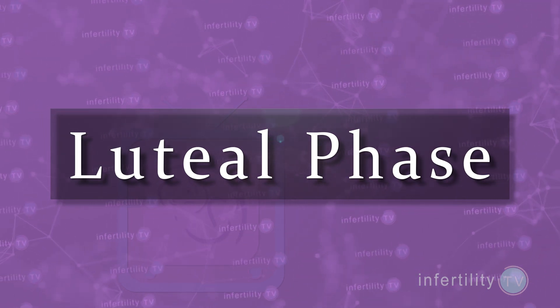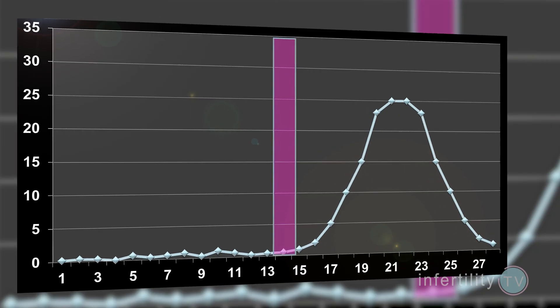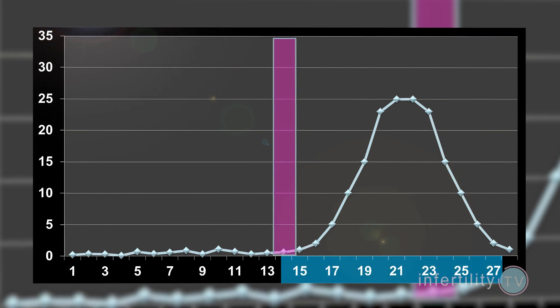You might hear people talk about something called a luteal phase defect or luteal phase deficiency. The normal luteal phase length is from 11 to 17 days, with most luteal phases lasting 12 to 14 days. A luteal phase defect is defined as having 9 days or less from ovulation until the next period begins. However, a short luteal phase can occur in up to 5% of healthy, fertile women. Just because your luteal phase doesn't last exactly 14 days does not always mean that you have a fertility problem.